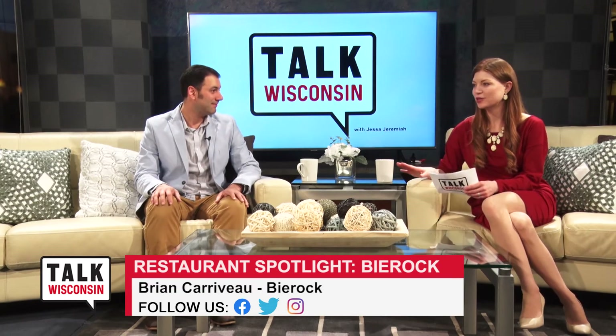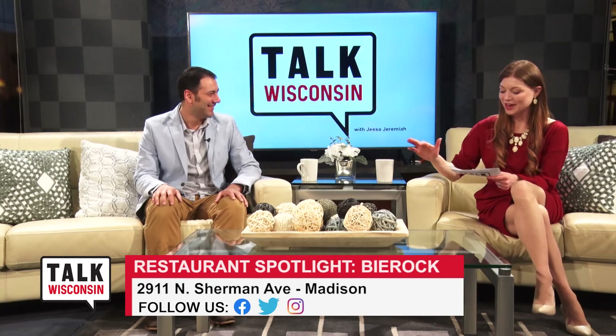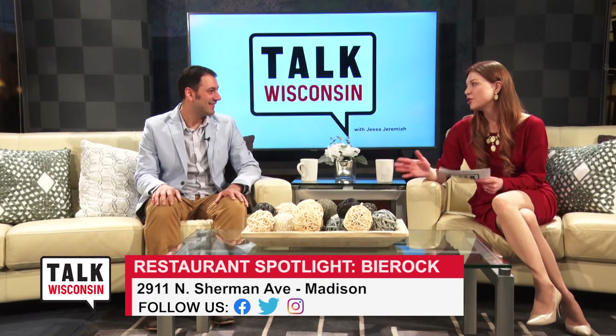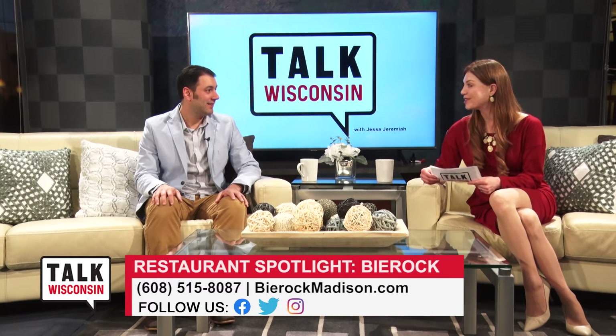Upscale hot pocket - that's a description I haven't heard yet, but it does help paint the picture of what we're talking about. Now, you also have a fabulous selection of drinks at your location. Let's talk a little bit about, well, specifically beer. What's on the drink menu?